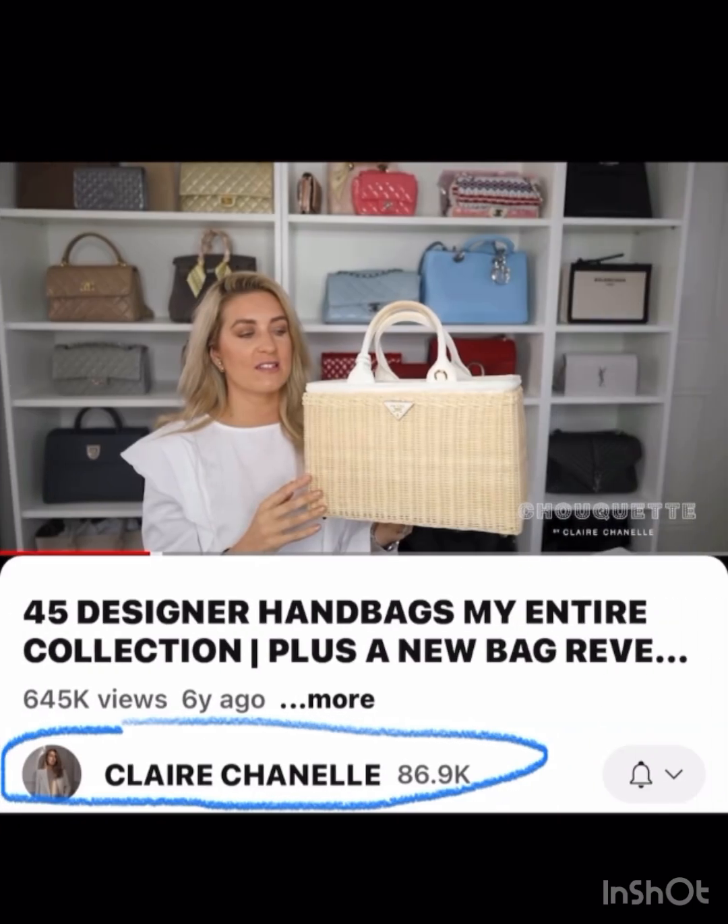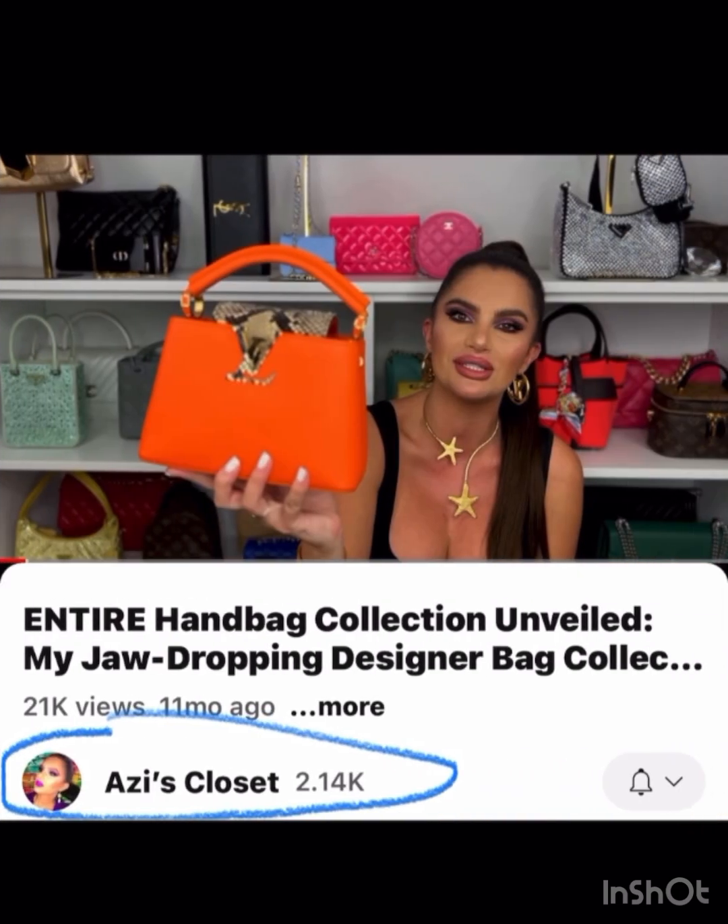Claire Chanel has this wicker larger Prada bag — a great summer bag. Usually these are small so I really love that it's more of a bigger size bag. Super, super cute.